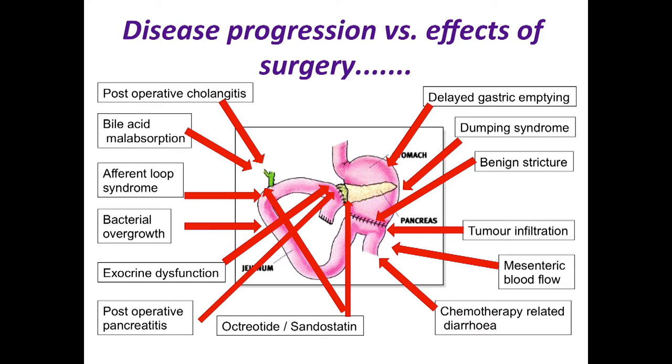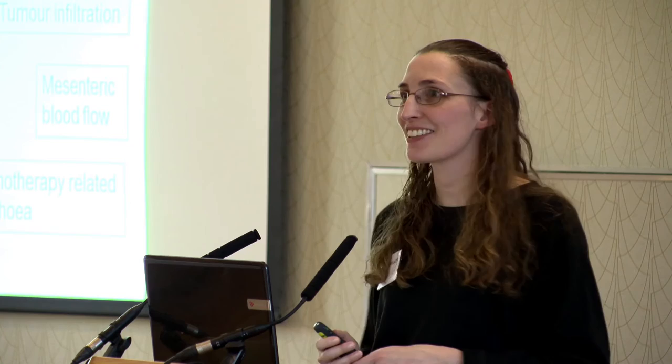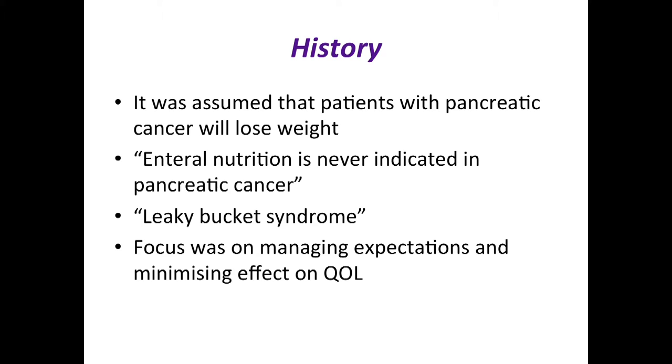Bile acid malabsorption and post-operative cholangitis can also occur if the anastomotic stricture tightens. Historically in pancreatic cancer palliative care, it was assumed patients would lose weight and enteral nutrition was never indicated. The very first study day I attended after qualifying, I was told that. The first patient I managed as a senior, my supervisor told me about 'leaky bucket syndrome' — that no matter how much you put in you'll never fill the bucket — and our focus was on managing expectations and minimizing effect on quality of life. I'll now show data to challenge those historical perceptions.